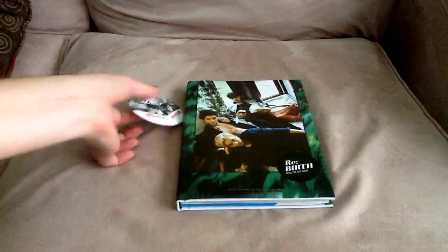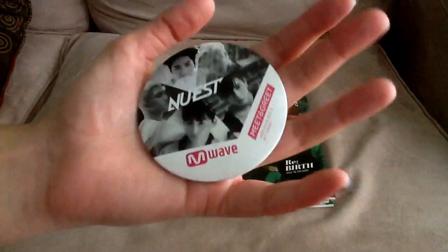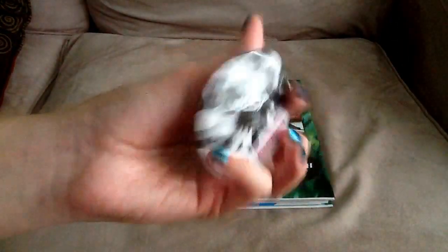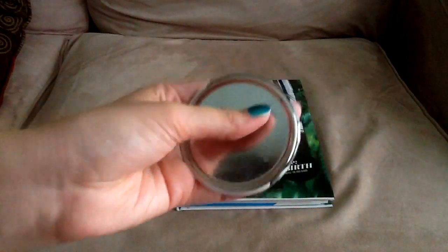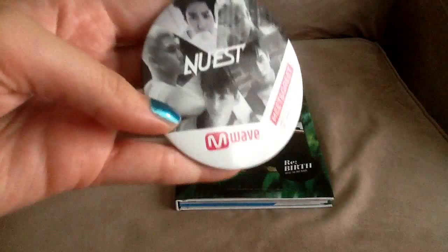I'm going to unbox this. I didn't win the signed album, but I did get a badge. This is way smaller than the previous badges. I don't have one with me right now to compare, but it is pretty small compared to the other ones. This is what it looks like.